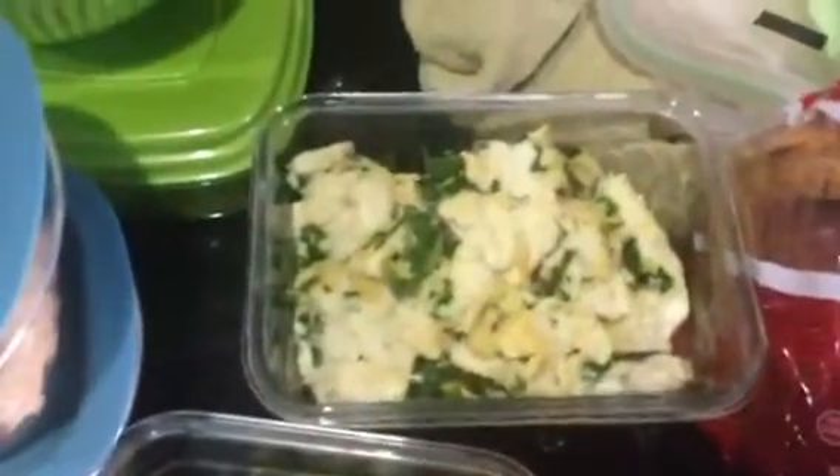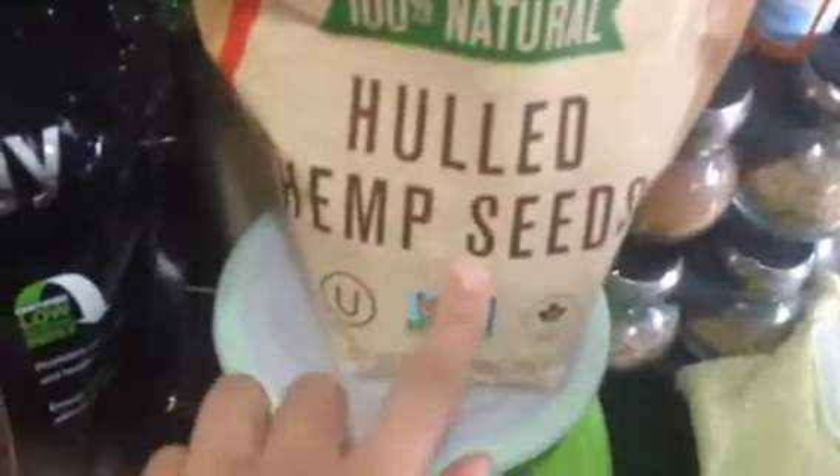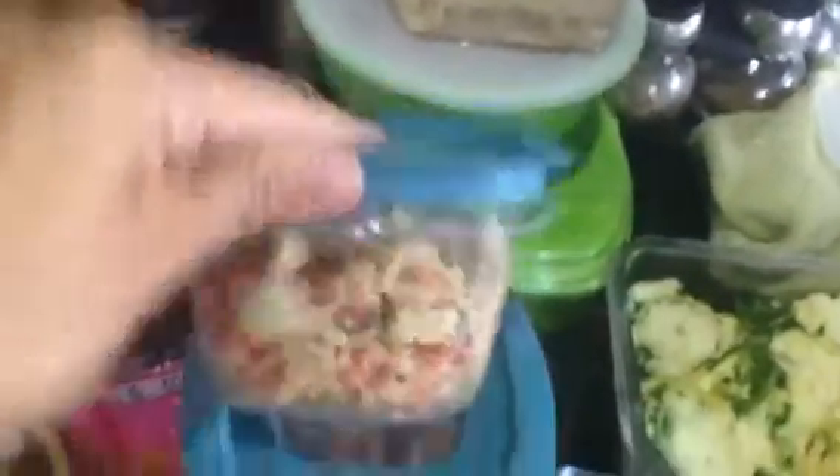Then I have my egg whites of course with spinach and kale. I have my hemp seeds that I throw in my smoothies. I have chicken salad that I made for enough for four days.